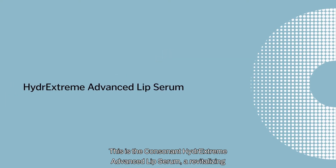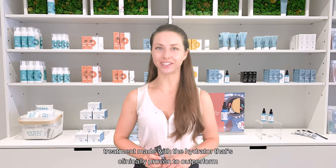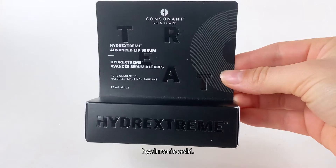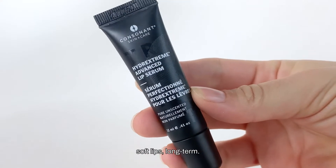This is the Consonant HydrExtreme Advanced Lip Serum, a revitalizing treatment made with the hydrator that's clinically proven to outperform hyaluronic acid. It provides potent and persistent hydration for smoother, soft lips long-term.